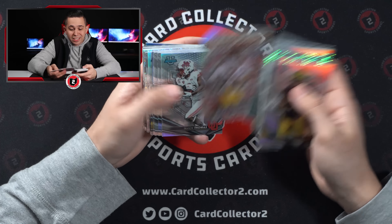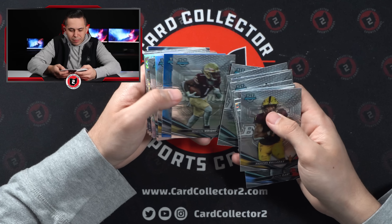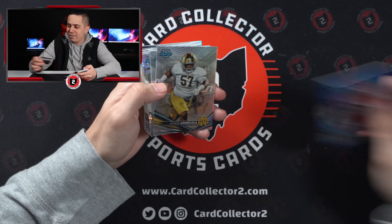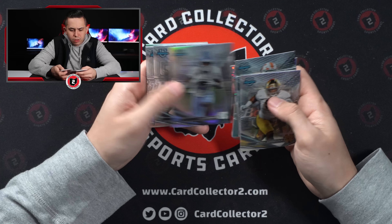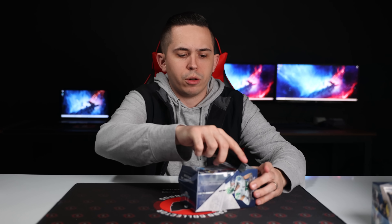Denzel Burke — more Buckeyes. Caleb again, definitely like that. Julian Fleming. Clayton Toon. Wrong red quarterback — I was hoping it would be Stroud or Young. Out of 150. Stroud again, Will Anderson — again, not numbered though. So some of the speckles appear to be numbered, some aren't. And then Treshawn Holton.